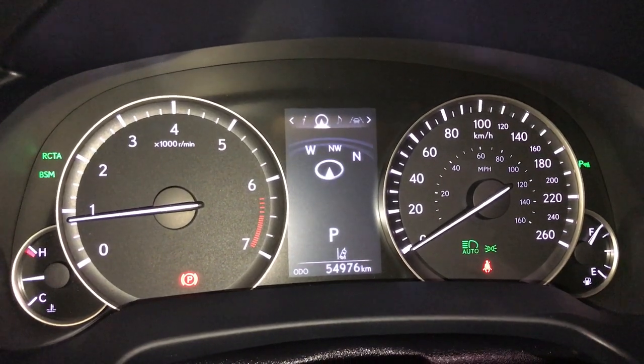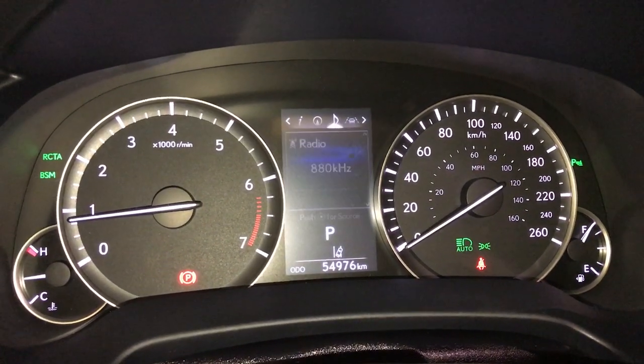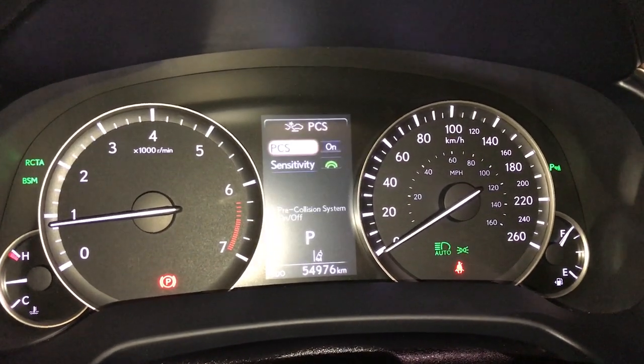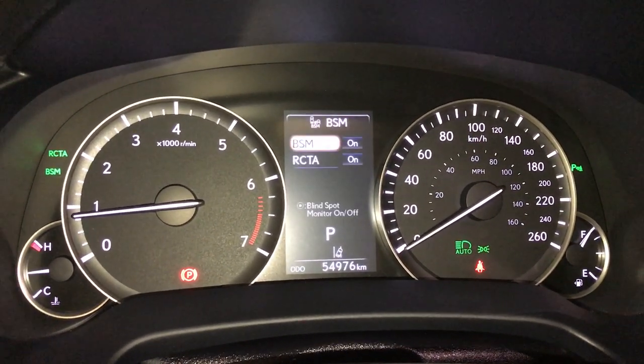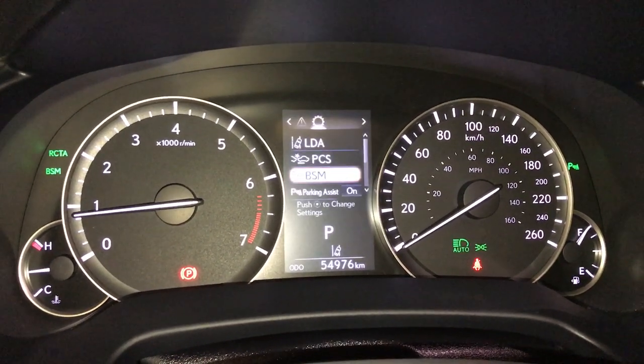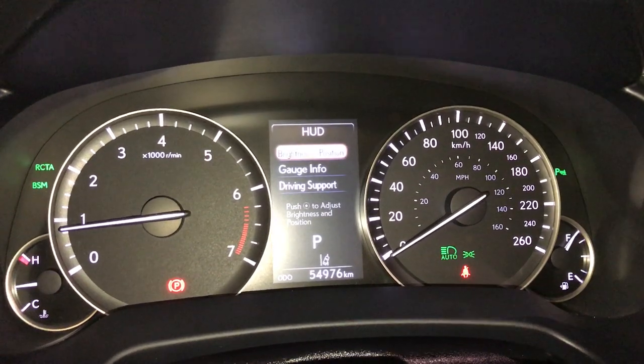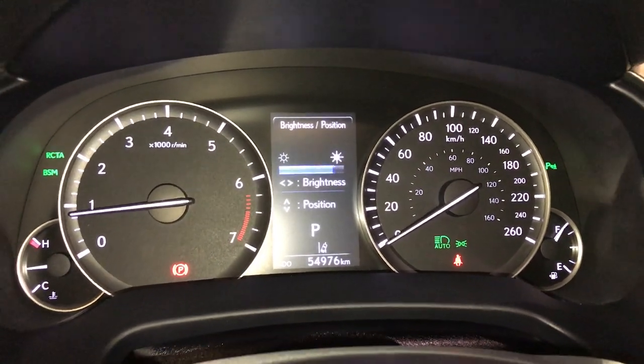You can check out your compass, audio, cruise, messages, vehicle settings, the pre-collision system, blind spot monitoring and rear cross traffic alerts, parking assist, heads-up display — in here you can change your brightness and position as well as change the information.